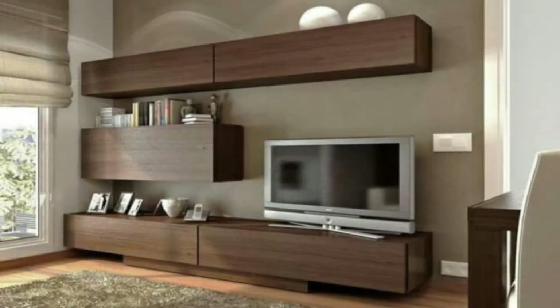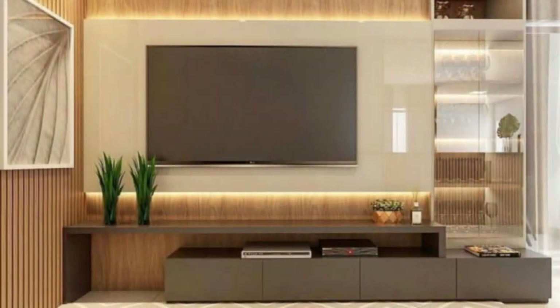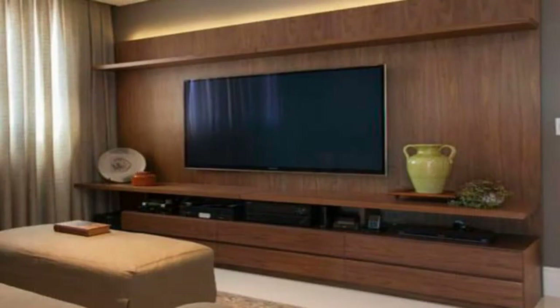Surrounded with storage. Surrounding your television with built-in storage solves two problems at once. You create a convenient spot for some of your most prized possessions, and you can frame your TV with shelves that are just the right size.